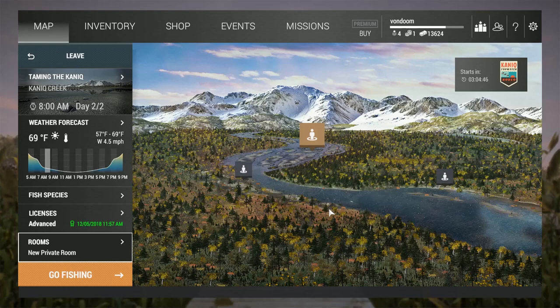Hello friends, it's me, Doom, and today we're going to take a look at how best to catch Chinook salmon here in Kinnick Creek, Alaska.